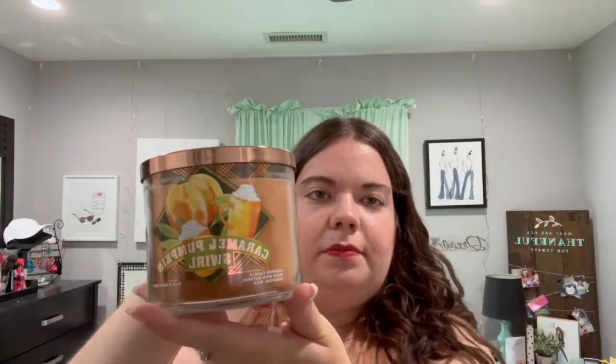So the first candle that I got is Caramel Pumpkin Swirl. I love the packaging this year — they change it every year. I love the lid, it's like a rose gold with pumpkins. Most of the scents I'm showing you I've purchased before — they bring them back every year because they're favorites and I always repurchase them. This is Caramel Pumpkin Swirl. It's just the perfect caramel scent. If you love like a caramel latte or coffee, this would be perfect for you. If you love any caramel and pumpkin dessert, you'll love this candle. It just smells like fall, so I highly recommend this one.